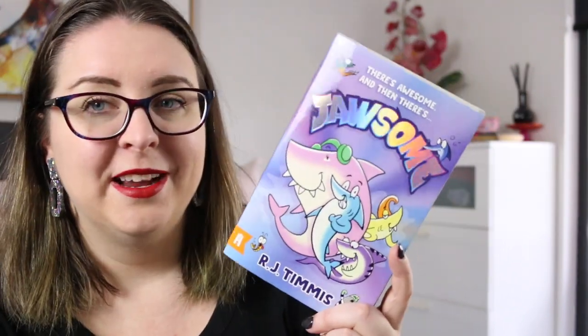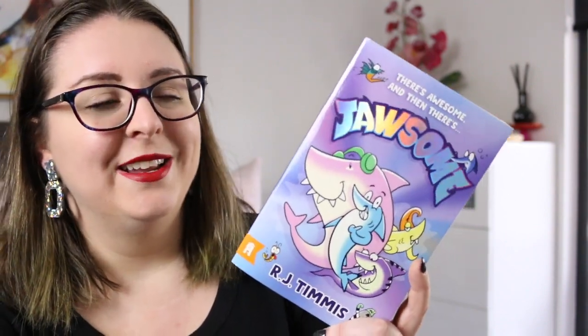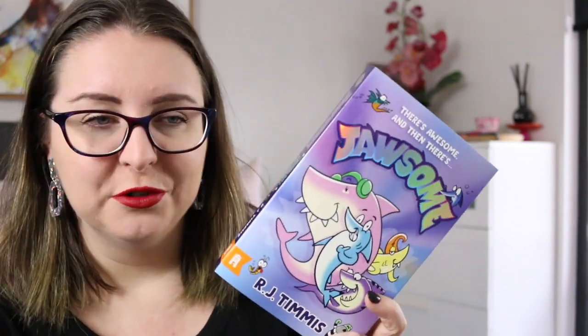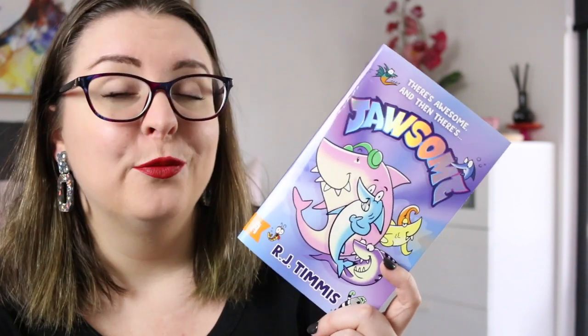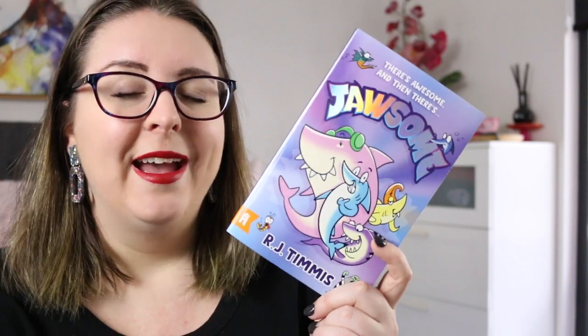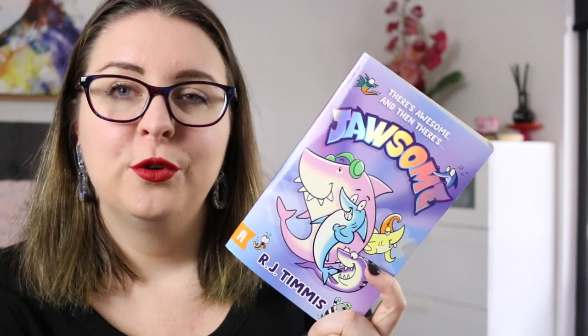The last book I'm going to talk about is Jawsome by RJ Timmis. This is a bind-up of two stories — the first one is Stagebite and the second one is Finvestigated. This is about a group of sharks who are friends and go to school together, but they have a secret: at night and on weekends they work together as the band Jawsome, and they're very popular and very famous, with their identities kept secret.